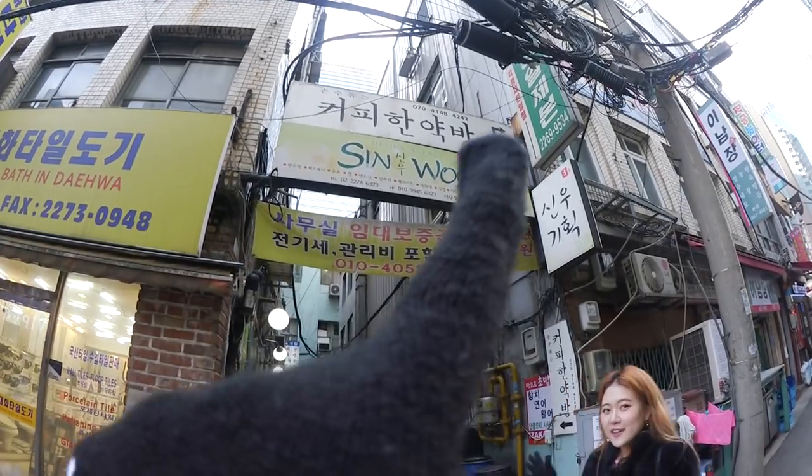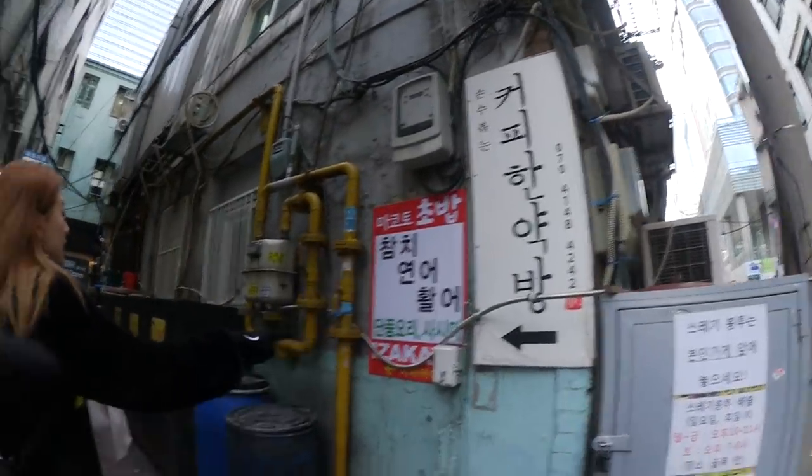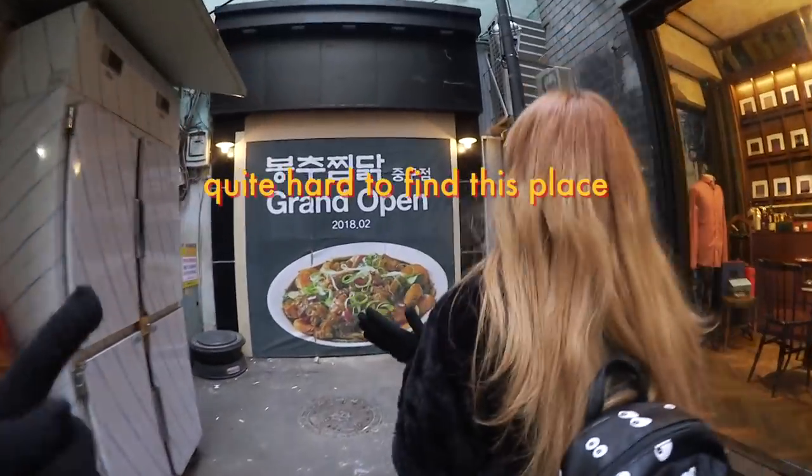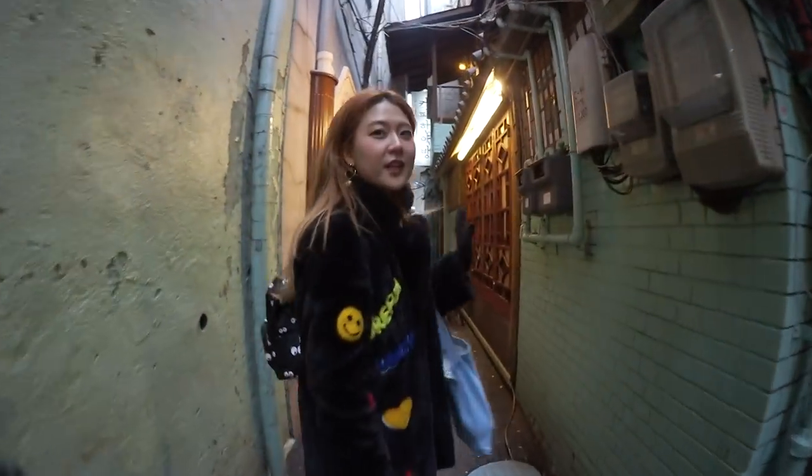I don't want to go out, I just want to stay here. Coffee Hanyakbang is inside the aisle — you need to go in and go to the right. Yes, it's here! Wow, it already kind of feels like a traditional space.